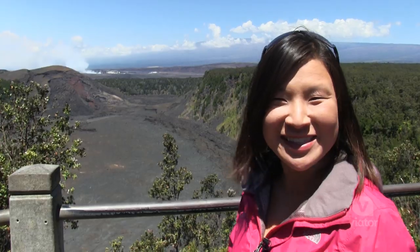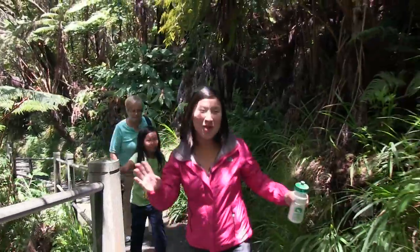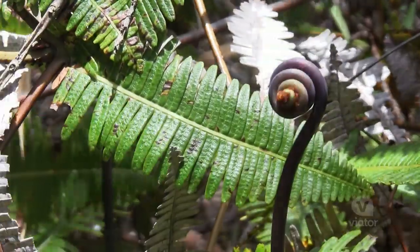A little hike on the volcano sounds like a nice thing to do. It's like walking through a rainforest — we've got so much lush green life here.